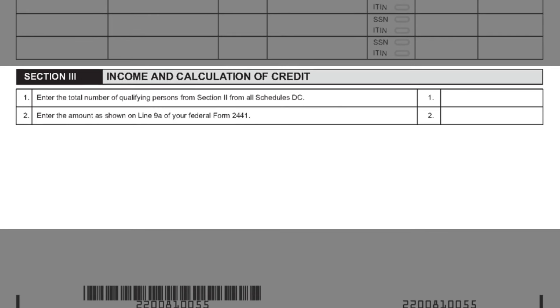Section 3 is used to report the federal credit you received and calculate the amount of Pennsylvania tax credit you are eligible for. On Line 1, enter the total number of qualifying dependents that you added in Section 2. On Line 2, enter the amount shown on Line 9A of your Federal Form 2441. If you make less than $43,000, this should be no more than $1,050 for one dependent or $2,100 for two or more dependents. If you make more than $43,000, this should be no more than $600 for one dependent or $1,200 for two or more dependents.